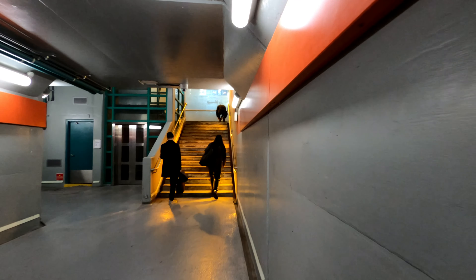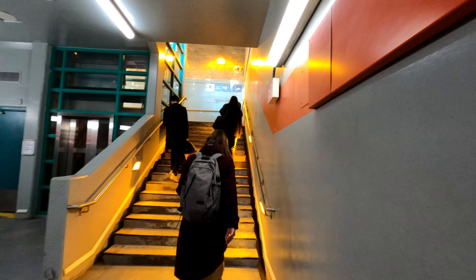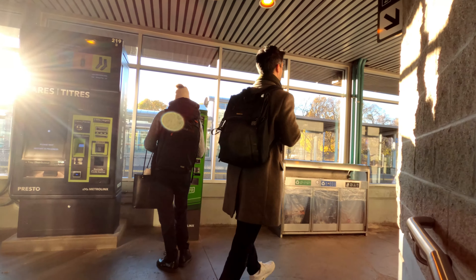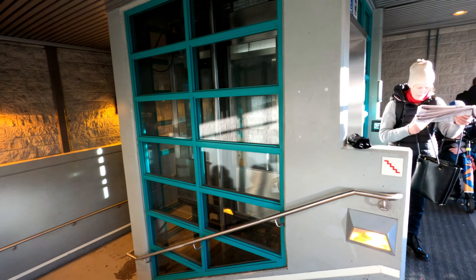Teleporting back to the tunnel, let's move on and check out the north side of the station. Upon reaching the top of the stairs, you'll find yourself in this small enclosed area with a ticket machine available for use.